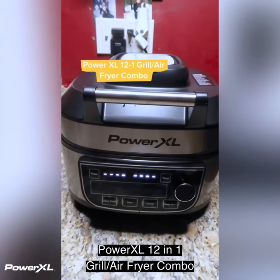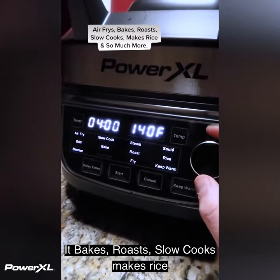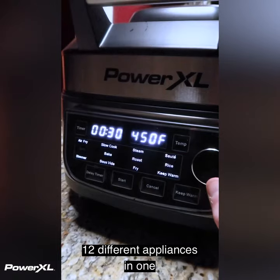Power XL 12-in-1 grill slash air fryer combo. This thing is so much more than an air fryer — it bakes, roasts, slow cooks, makes rice, so much more. 12 different appliances in one.